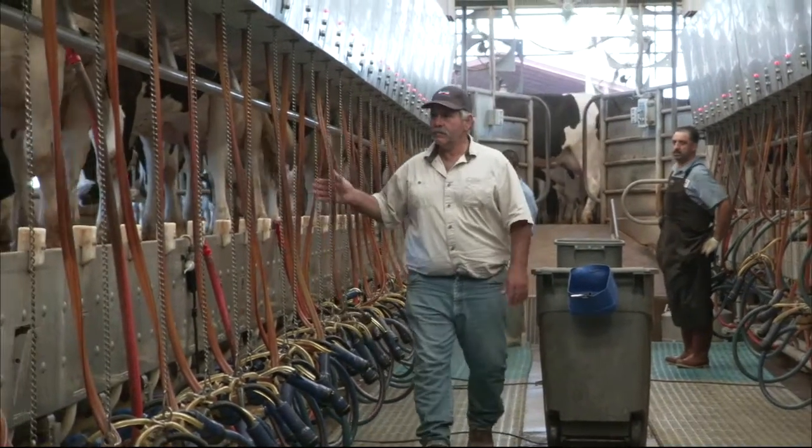We watch somatic cell count because we get paid on it. We've come down from 300 — right now we're running at 150 or a little below on somatic since we've got on them. So right now we're at our top bonus in our co-op.